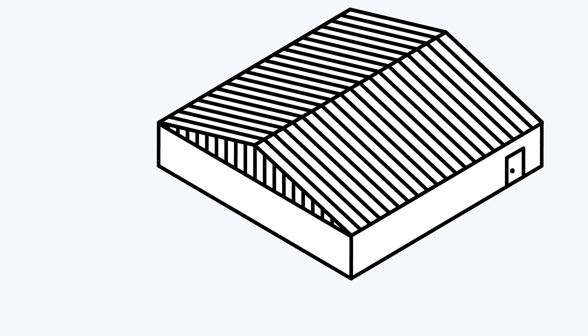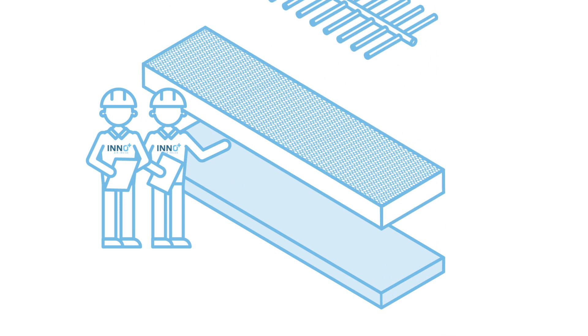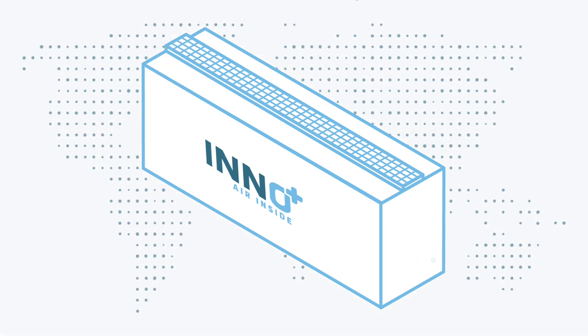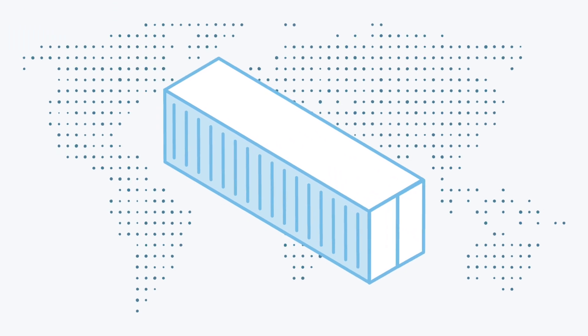In addition, the Porcus is a plug-and-play air scrubber solution. This means that we produce, install, and extensively test the air scrubber at InnoPlus. After this, the air scrubber is ready for transport. We can deliver it to you anywhere in the world, because our air scrubber always fits in a 40-foot container.